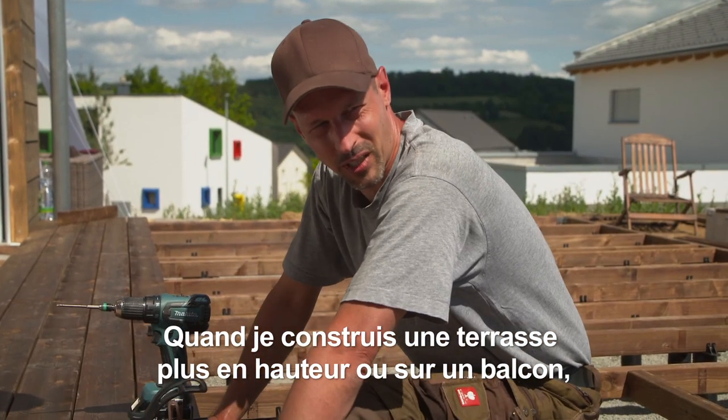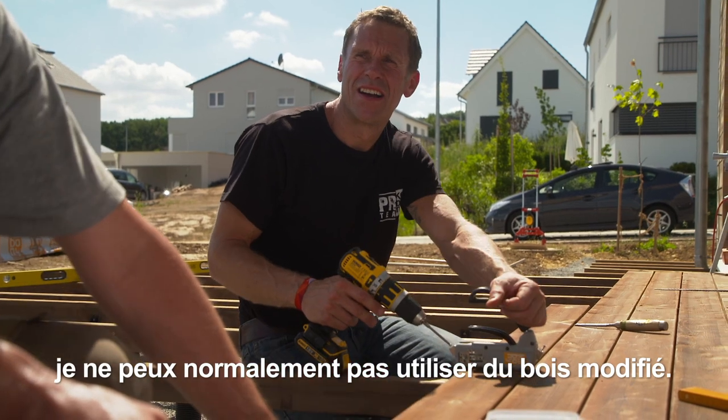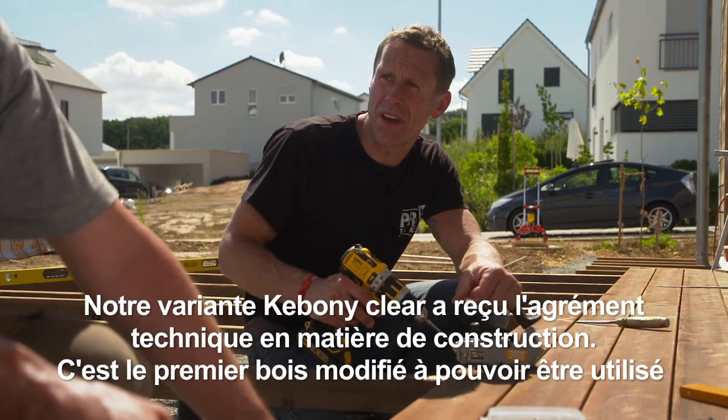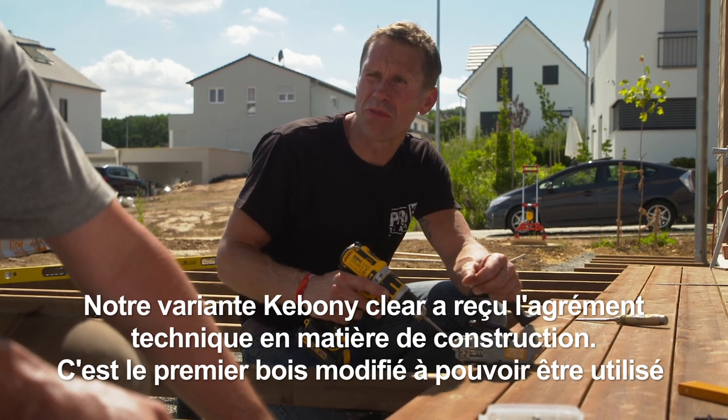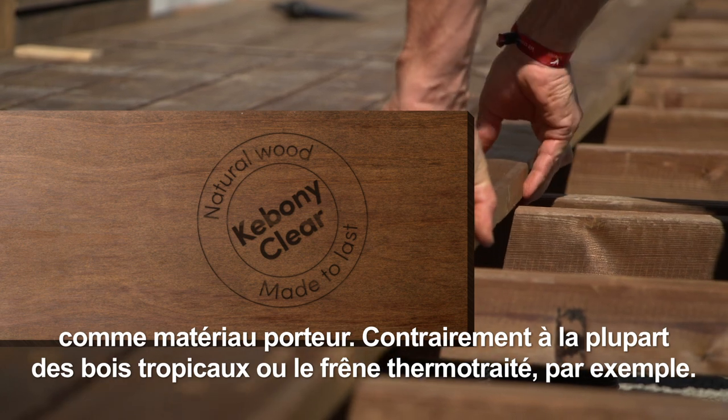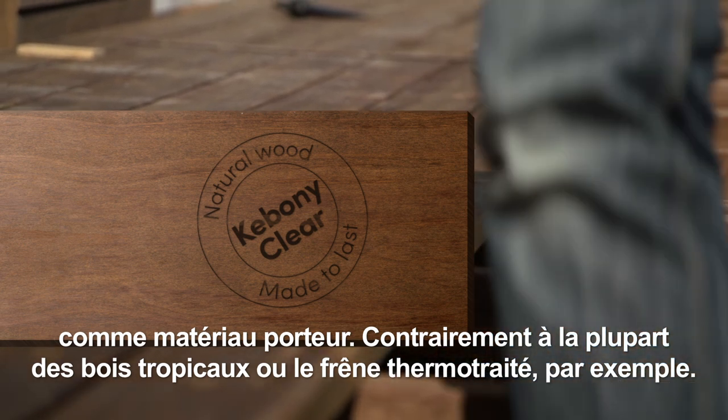If I have a higher terrace or a balcony, I can't use any modified woods either. Can I use that as well? This is our Kebunee Clear variant. It has a building authority approval (baurechtliche Zulassung). We are the first modified wood that can be used in this way. Most tropical woods or thermo ash cannot be used.